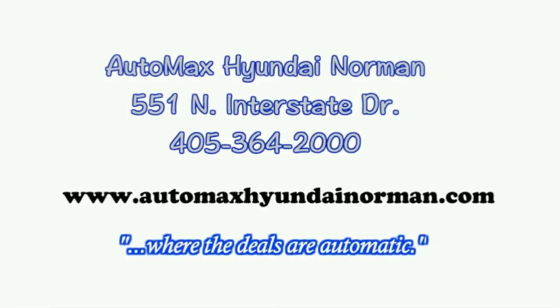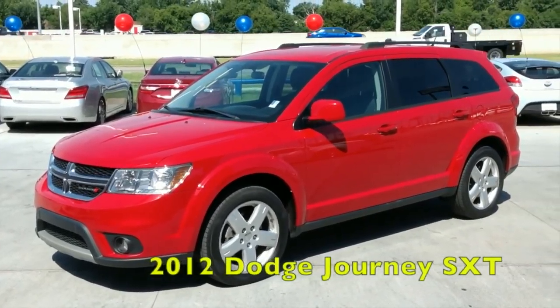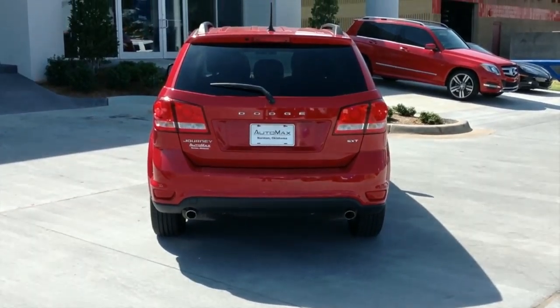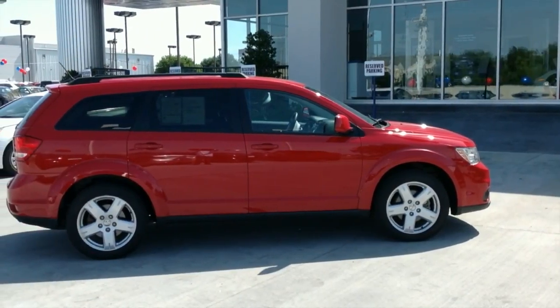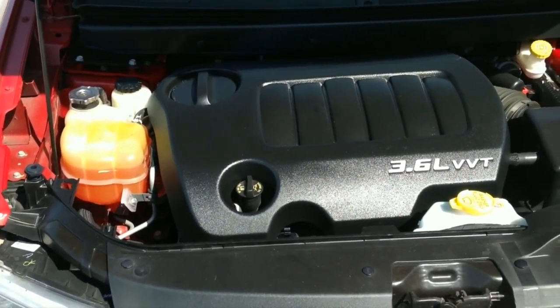Here's another used car special from AutoMax Hyundai in Norman. It's a 2012 Dodge Journey SXT, stock number HN6064A. It comes with a 3.6 liter V6 engine connected to a 5-speed automatic transmission and gets 25 miles per gallon on the highway.